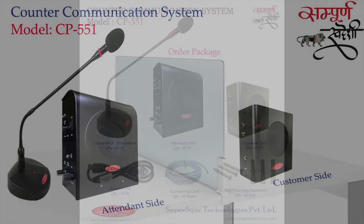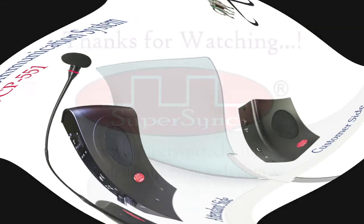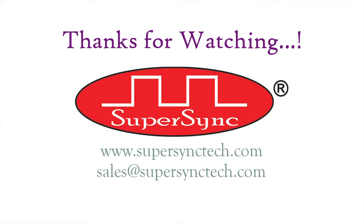This was all about our counter-communication system model CP551. Should you need any further information about our products, feel free to contact us anytime. Our sales team would be happy to assist you. Have a great day ahead. Thank you.